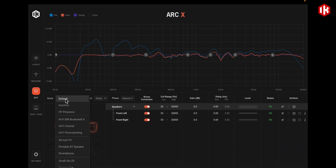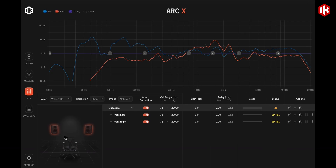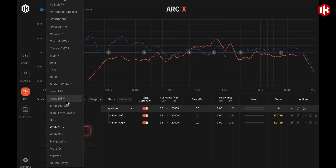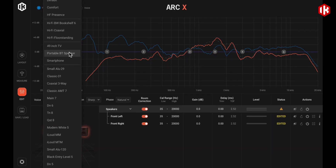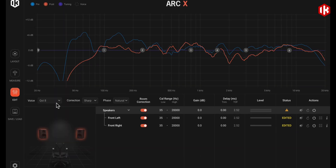Customize your setup with advanced tuning and emulation of over 20 iconic monitors and playback devices. Quickly test your mix on iconic studio monitors, popular hi-fi speakers, or mobile devices without leaving the sweet spot.